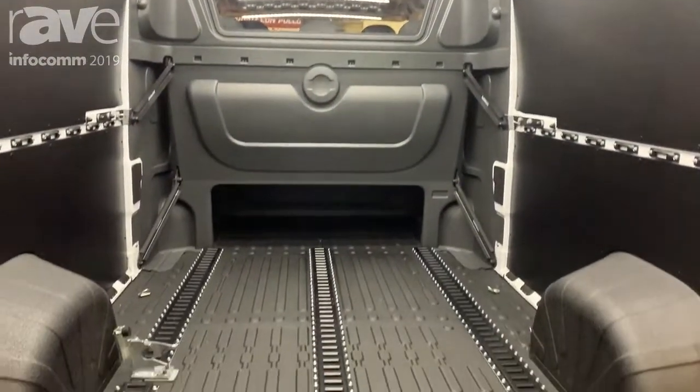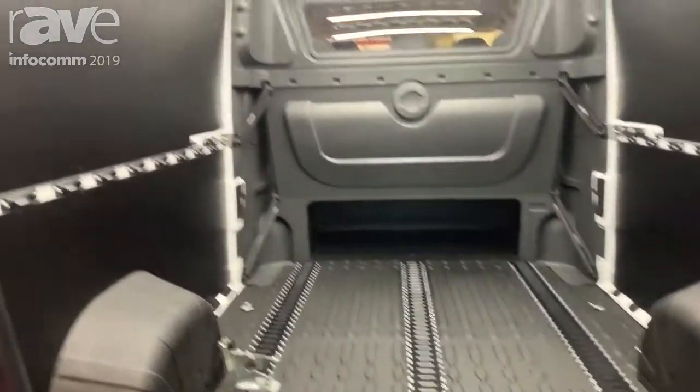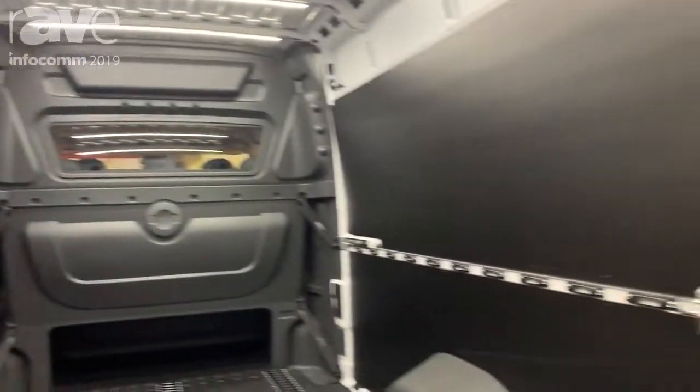Inside the back of this vehicle, you can upfit it any way you wish. Well, thank you for coming by today. This is the Ram Promaster. My name is Karen, and make sure you visit us at RamTrucks.com.